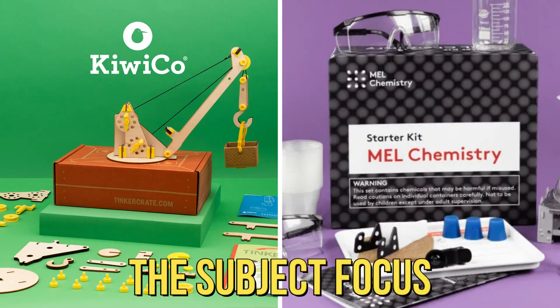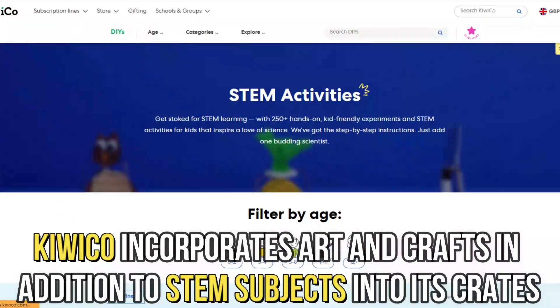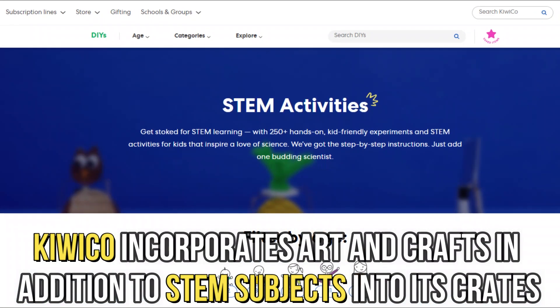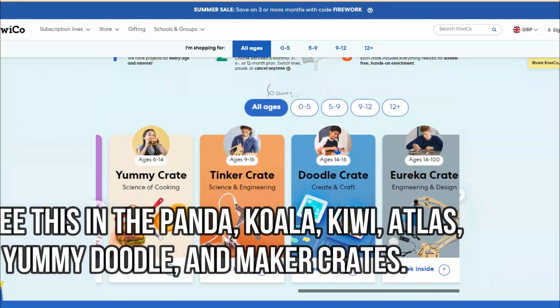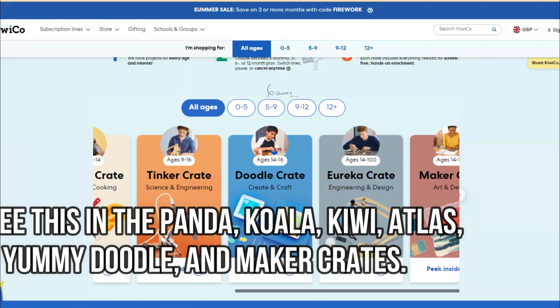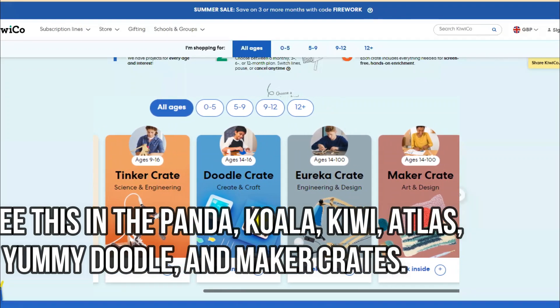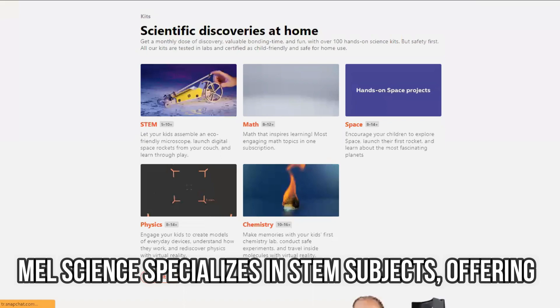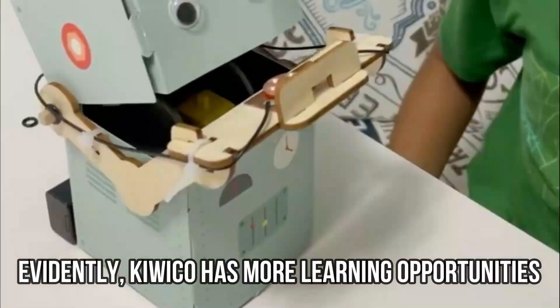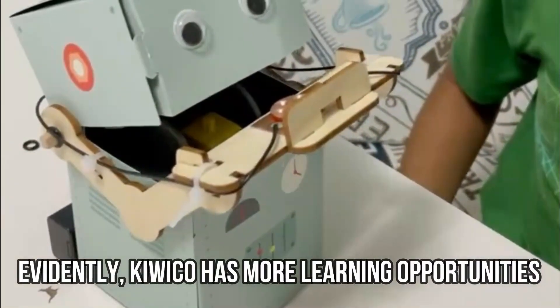The main difference between them is the subject focus. KiwiCo incorporates art and crafts in addition to STEM subjects into its crates. We see this in the Panda, Koala, Kiwi, Atlas, Yummy Doodle, and Maker crates. In contrast, Malscience specializes in STEM subjects, offering STEM, math, space, physics, chemistry, and medicine boxes. Evidently, KiwiCo has more learning opportunities.